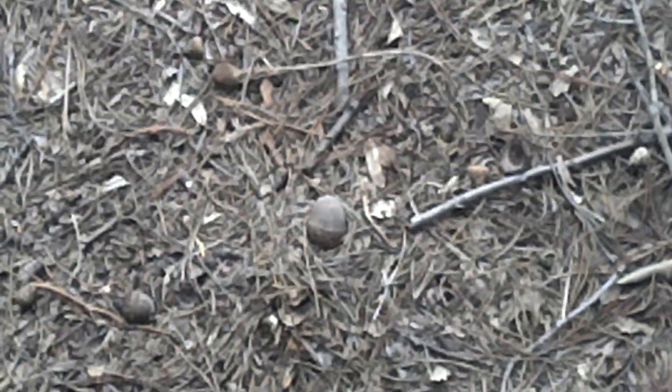See, there's something right there. Let me zoom in on that. There's nuts — a lot of nuts laying here. I think those are oak. Aught to check, though.